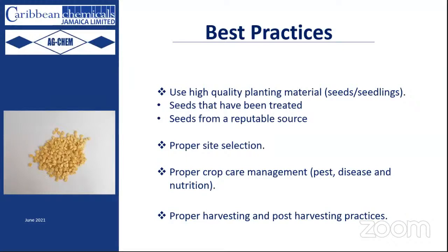Those seedlings would have been grown under good conditions to ensure that you, the farmer, have strong, high-quality seedlings when planting out. Proper site selection is also very important. Understand the nature of the hot pepper plant and select a location that is ideal for its growth. It makes no sense to put hot pepper in a low-lying swamp or in a valley covered by overhanging trees — the plant needs a lot of sunlight.